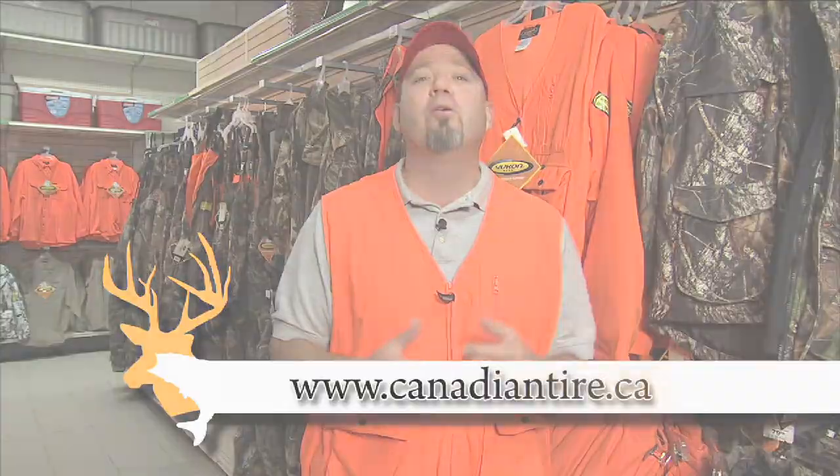To see more ways to make pheasant hunting easy, visit your local Canadian Tire store or check out canadiantire.ca.